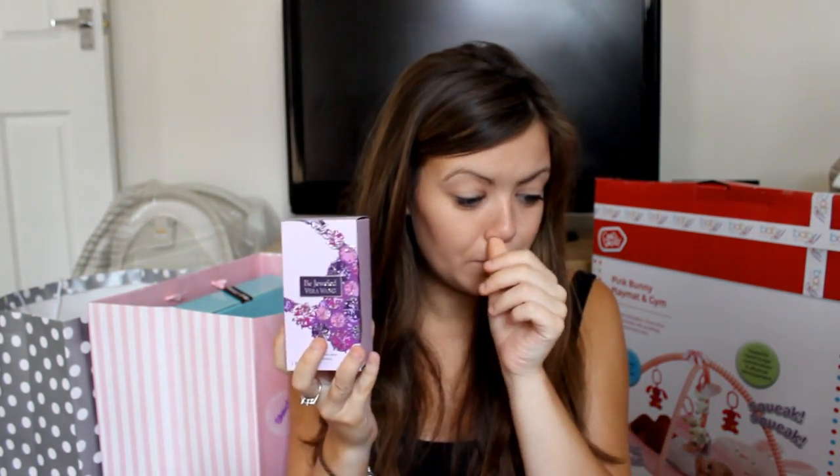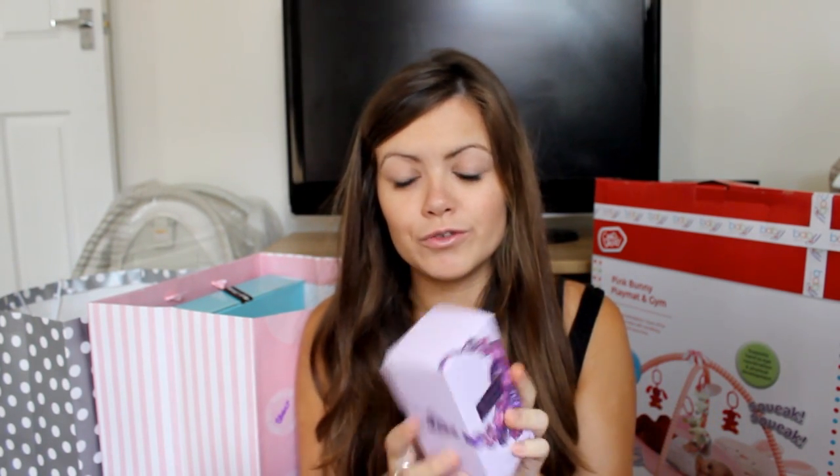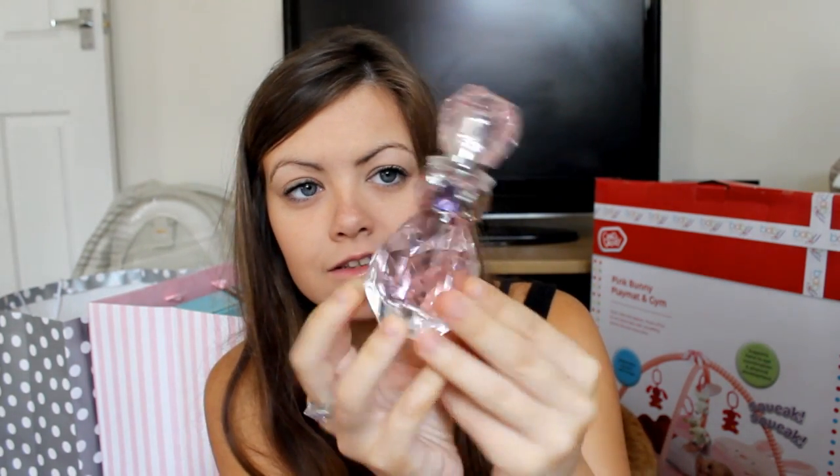The perfume my friend got me, as well as the Jasper Conran clothes for the baby - she got me something which is just so, so thoughtful. It's the Vera Wang Bejeweled perfume. Look at the packaging - this perfume is to die for. It is absolutely beautiful, the bottle is so pretty as well. It smells like a perfume I would make - very fruity. Just beautiful. So that was very nice of her.